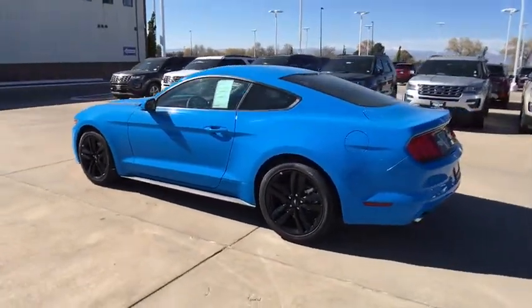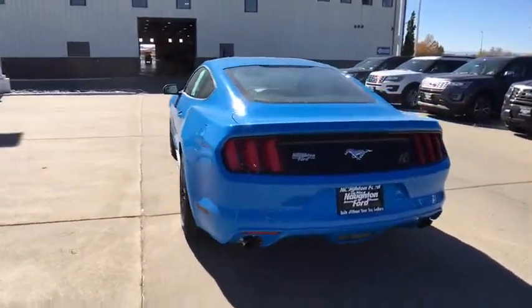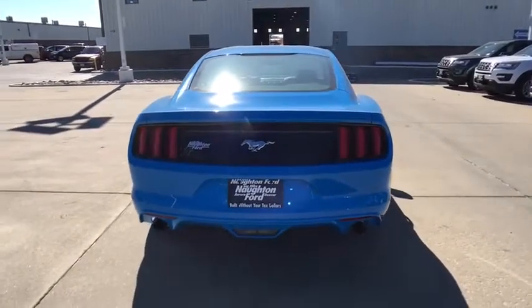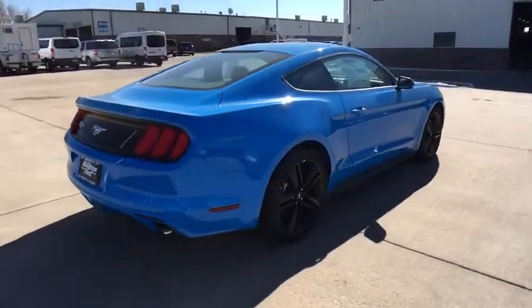Power passenger seat, keyless entry, backup camera, leather wrapped steering wheel, driver lumbar, power steering, adjustable steering wheel, six-speed manual transmission, keyless start, ABS four-wheel.